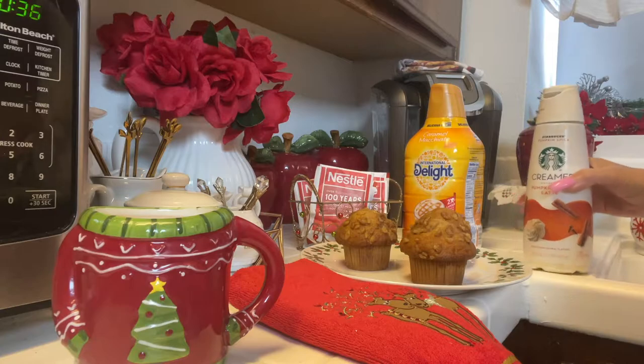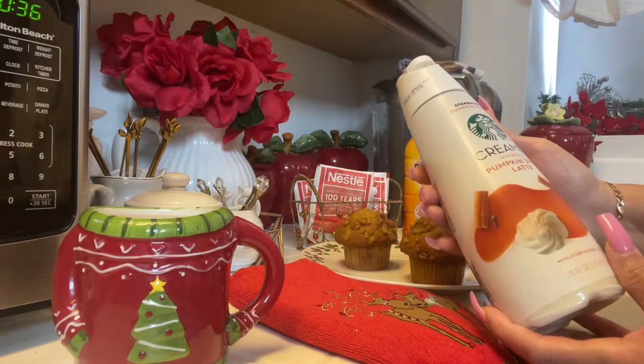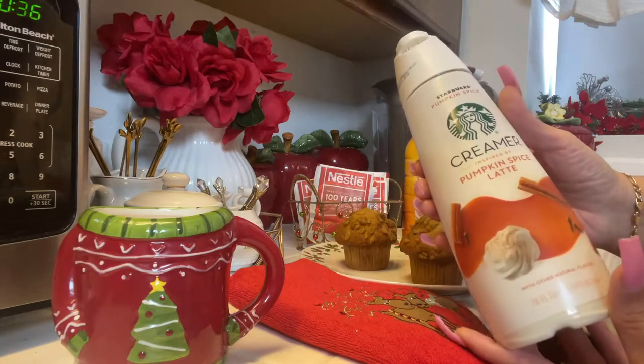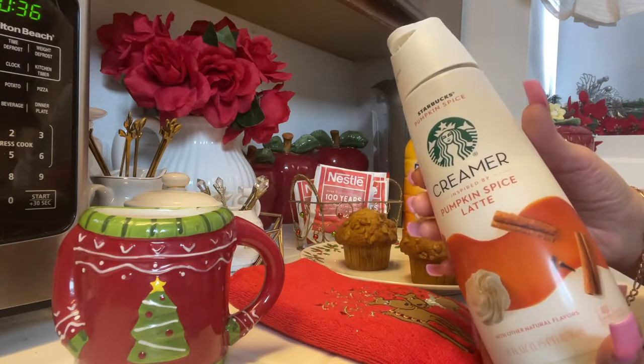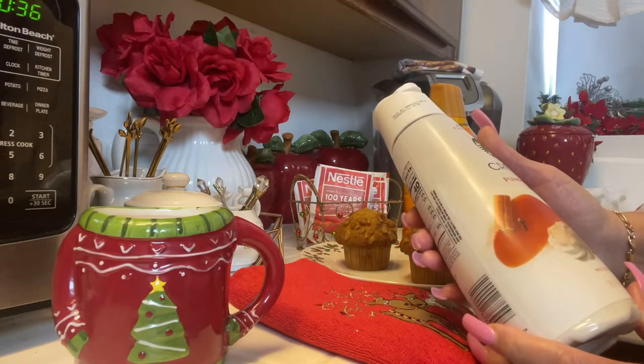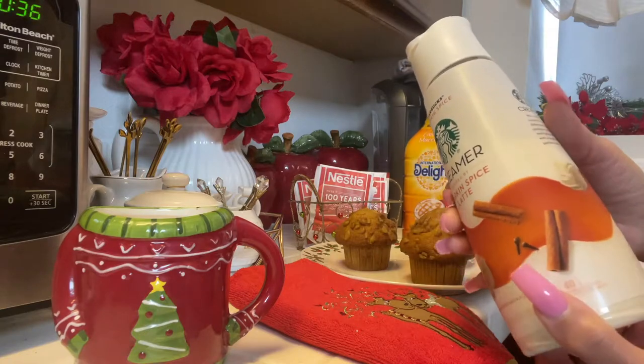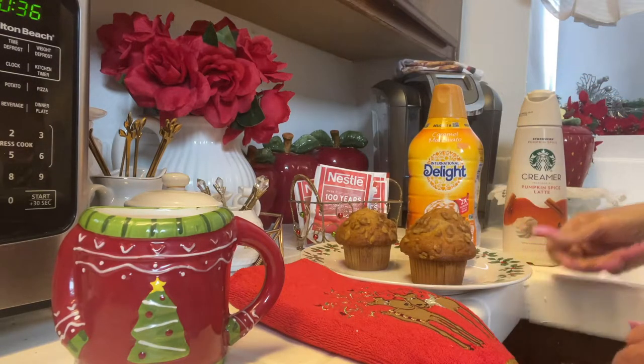I also added a splash of the Starbucks pumpkin spice latte — you guys have got to get some of this. It is absolutely delicious. Simone, I hope you've tried it by now because it is so good.